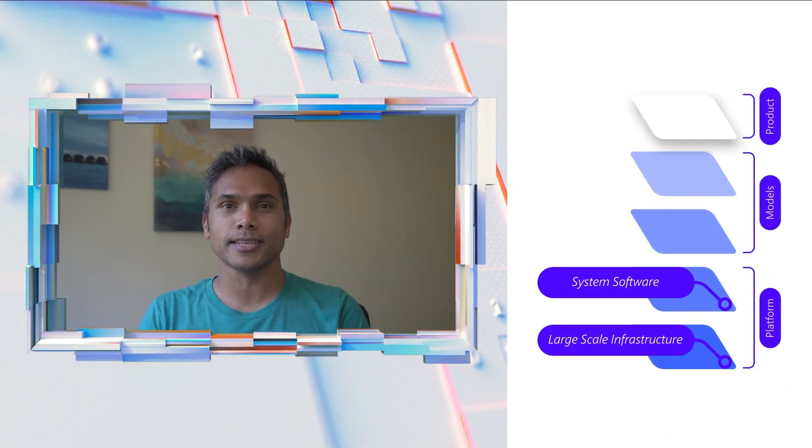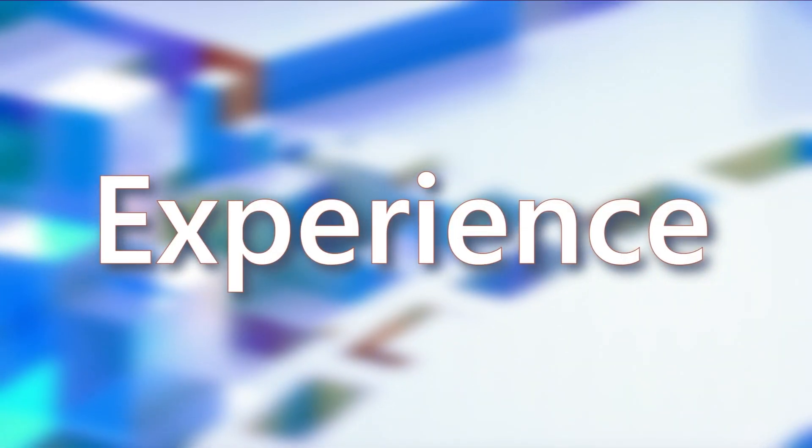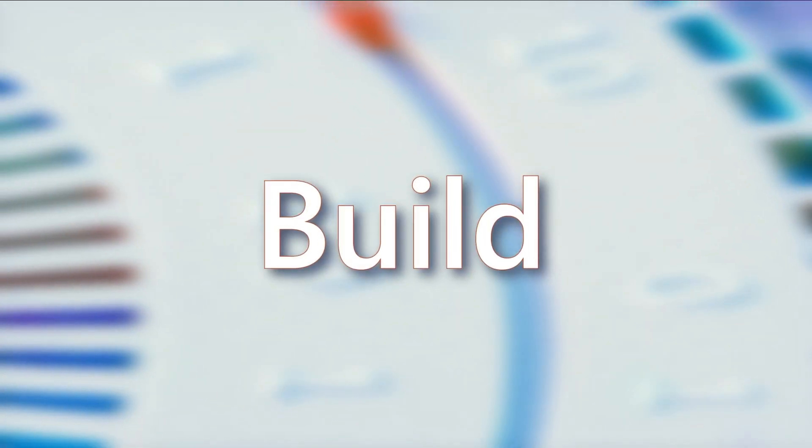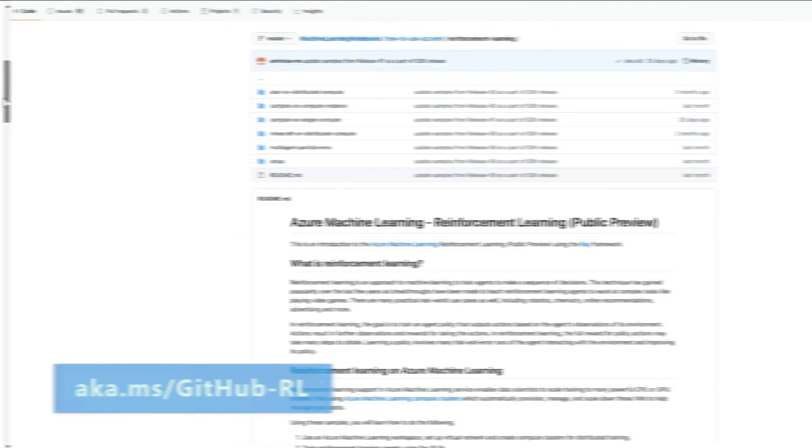We have to actually rethink the entire AI stack. What is reinforcement learning? Let's look at an interactive demo. All our code is now open source.